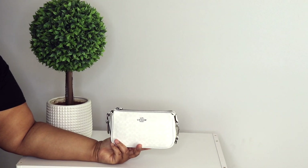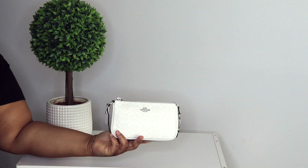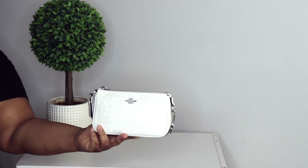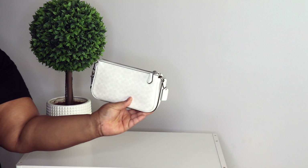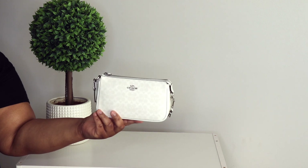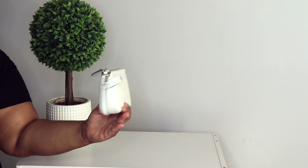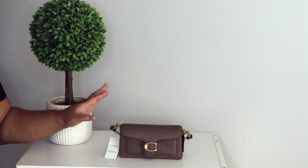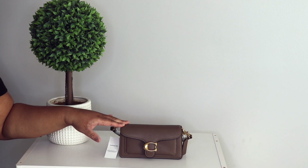I also have another Nolita 19 in glacier white — it has the Coach C's and everything all over it, too cute. I also have the matching card holder. My good sis Deidra got this for me.